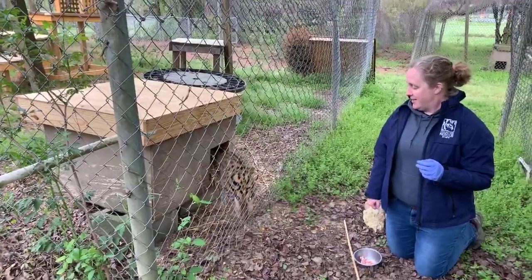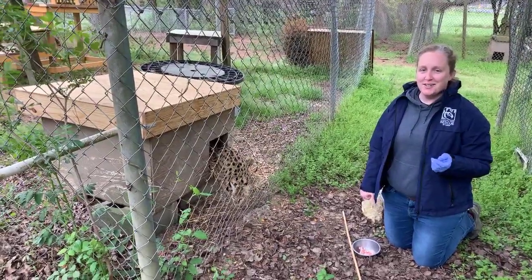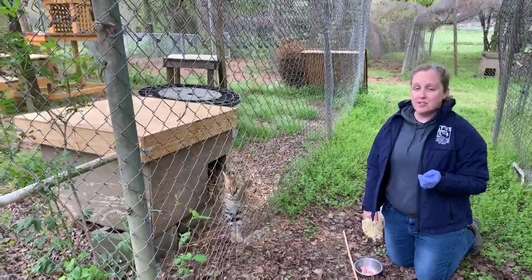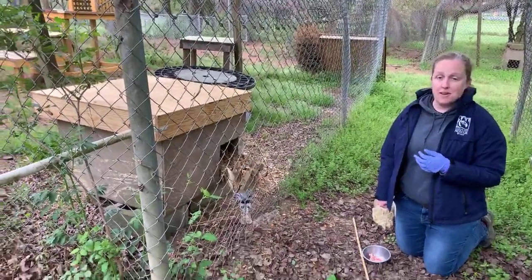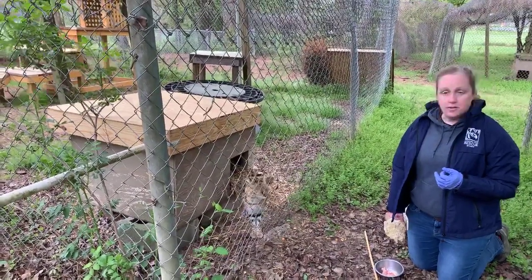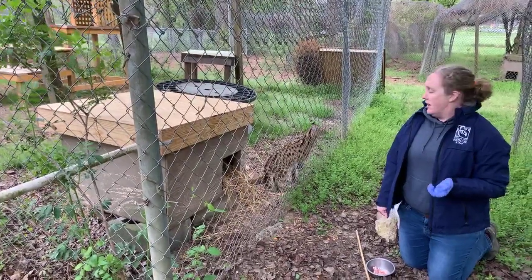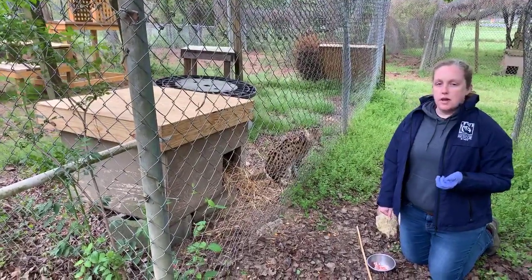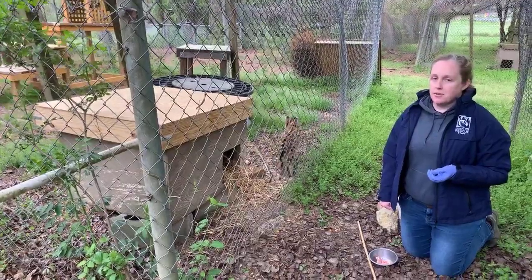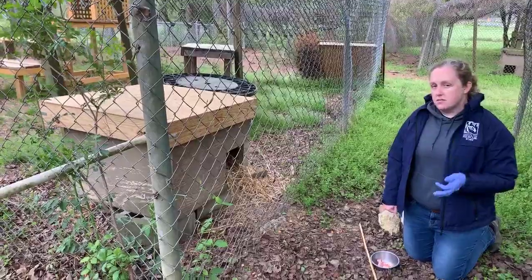Someone asked if the animals catch anything that comes into their enclosures. We call it Carolina Tiger fast food. They've been known to catch black snakes that slither through, or mice and rodents that come through. When we go in to clean, we'll sometimes pick up the remnants of that. They're well fed though, so it's probably more of an annoyance to them, but we certainly have had animals that will catch those visitors — and sometimes eat them, or sometimes just kill them.